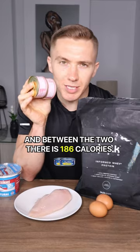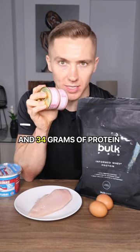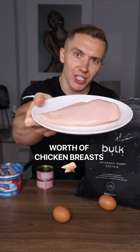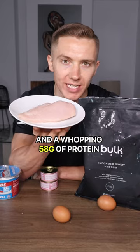Next up we have two small cans of tuna, and between the two there is 186 calories and 34 grams of protein. Then we have 250 grams of chicken breasts, which contains 272 calories and a whopping 58 grams of protein.